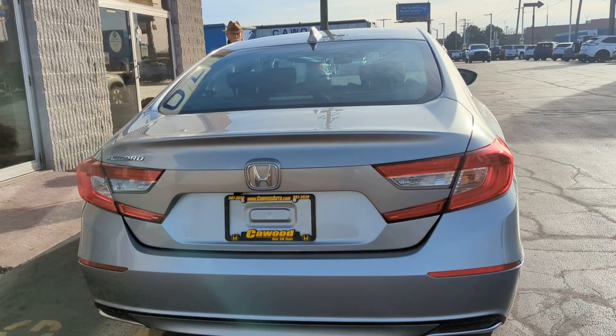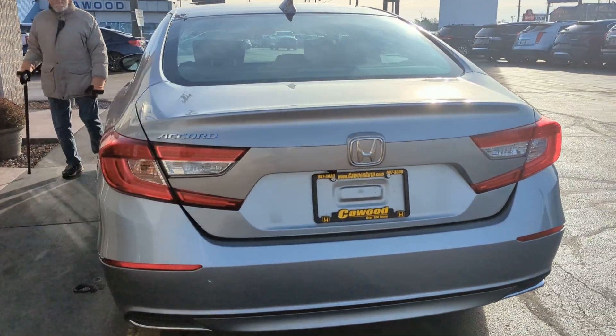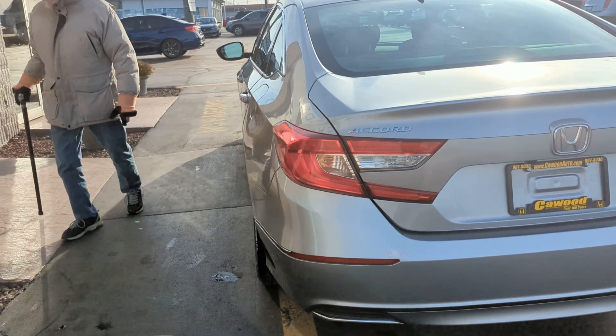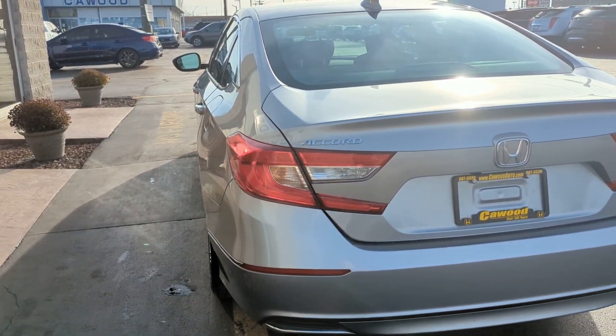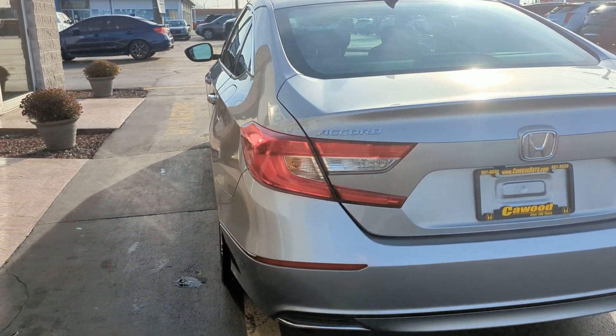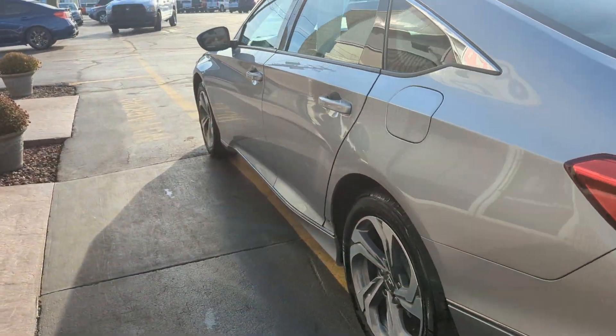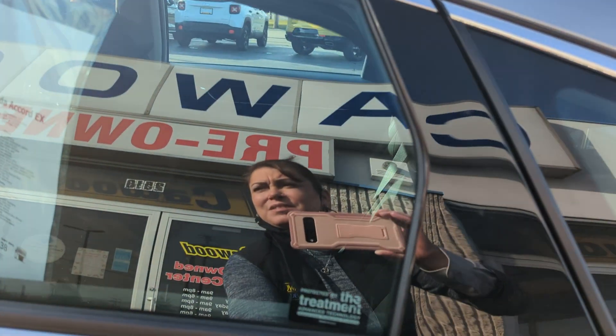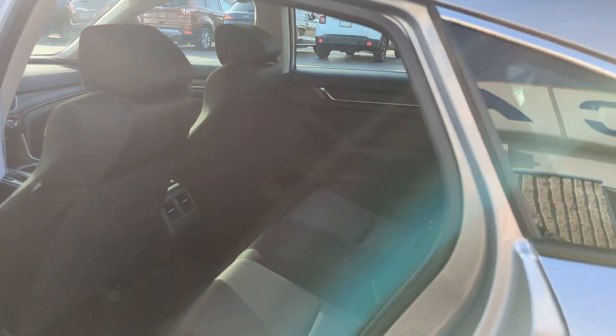This does have a backup cam on it, which is nice. This will be a Kaywood certified vehicle, so it will come with a 3-month or 3,000-mile powertrain warranty. This is a one owner car, which is nice.